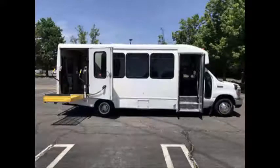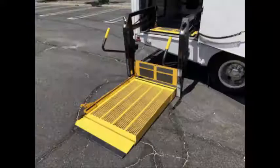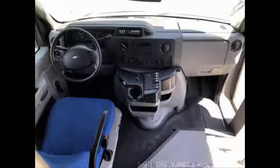This is a wheelchair lift equipped shuttle bus with seating for up to 16 passengers plus the driver and up to two wheelchair positions. The automatic transmission shifts smoothly and the drivetrain feels like new.